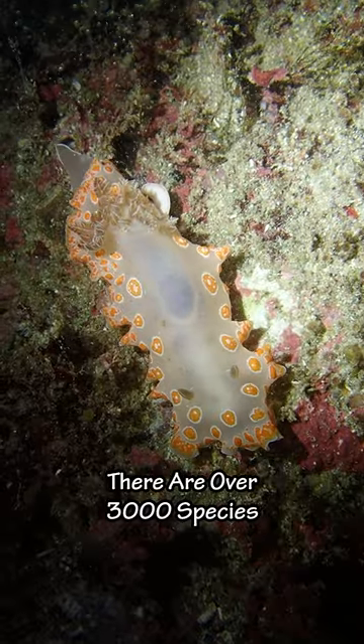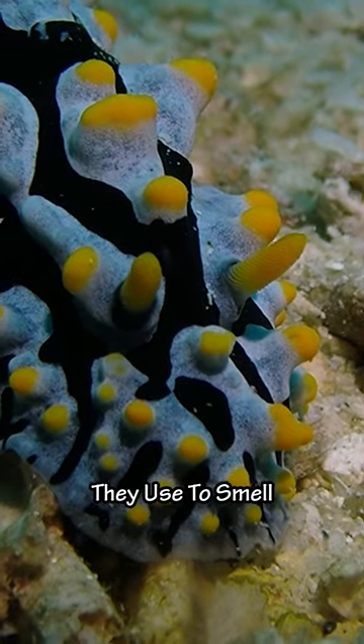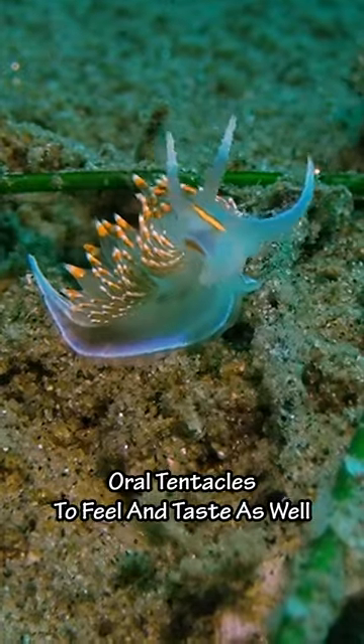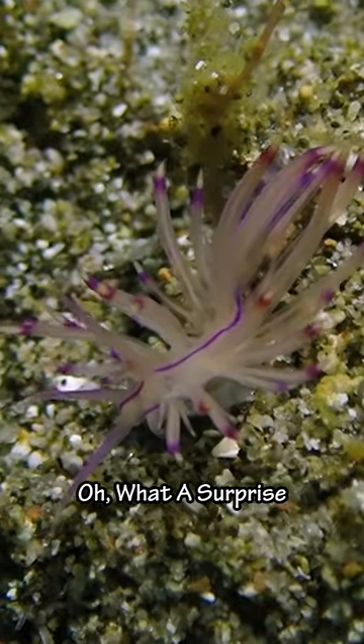There are over 3,000 species. They can be found in the shallows and deep seas. They have two rhinophores they use to smell. Oral tentacles to feel and taste as well. Some even have tiny eyes. Oh what a surprise.